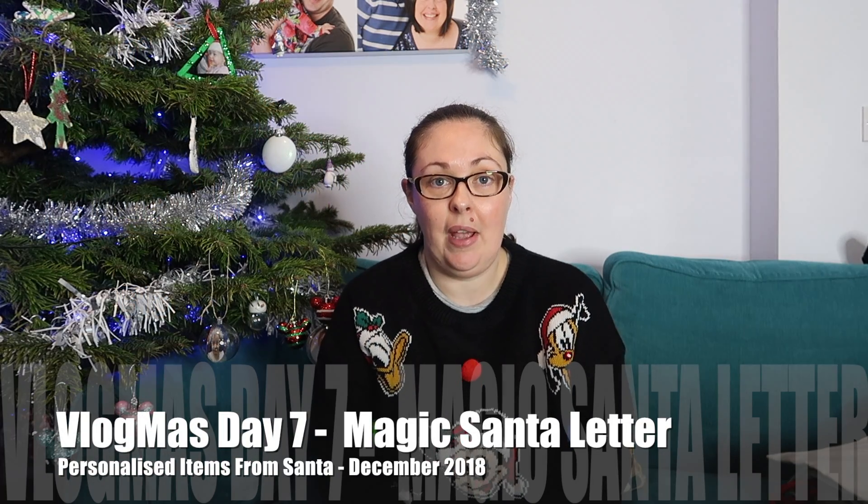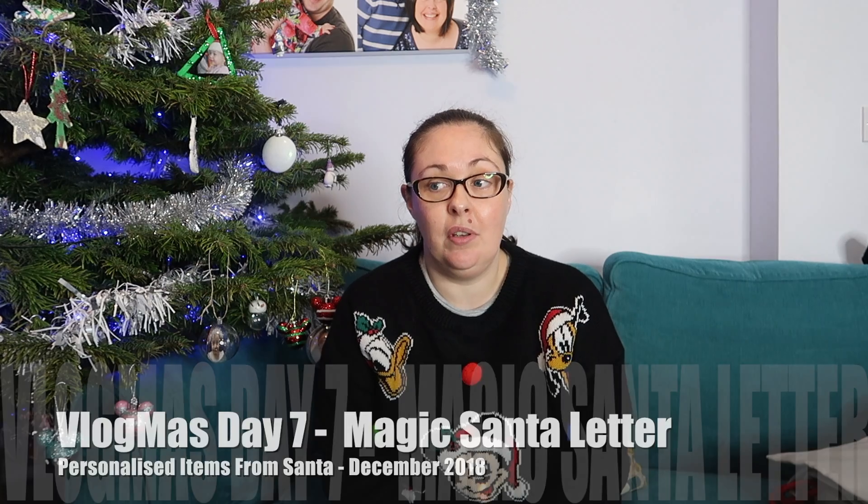Hello, welcome to our channel, Our Little Escapades. Welcome to Vlogmas day seven. Today I'm going to share with you some items that I've been sent for the children from Magic Santa Letter. They're very nice items, and then something that you might be looking for yourself over the Christmas period. Everything that has been sent from Magic Santa Letter can be personalized.